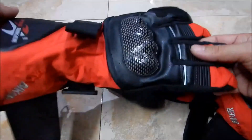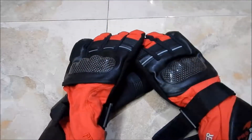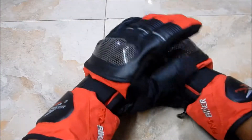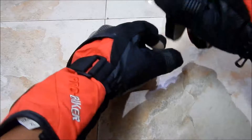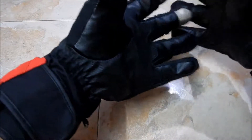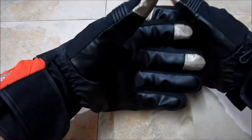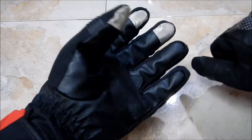Let me go ahead and put this on to show you how it looks. So this is how the glove looks — it really looks nice. It's windproof and waterproof, and wearing it right now my hand feels really warm, so it's not suggested for summer but it's great during rain and winter.